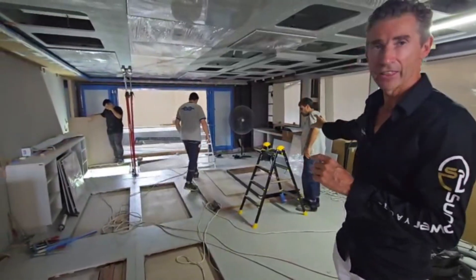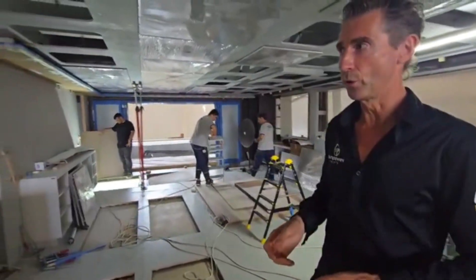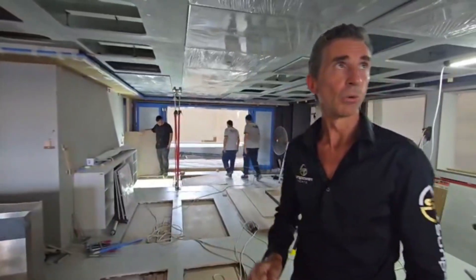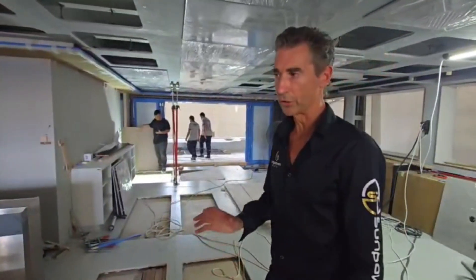The crew cabins have two bunks in them, and then another two bedrooms as well. We'll walk you through all of the vessel. We're in the final finishing before the flooring goes down and the rest of the furniture comes in.